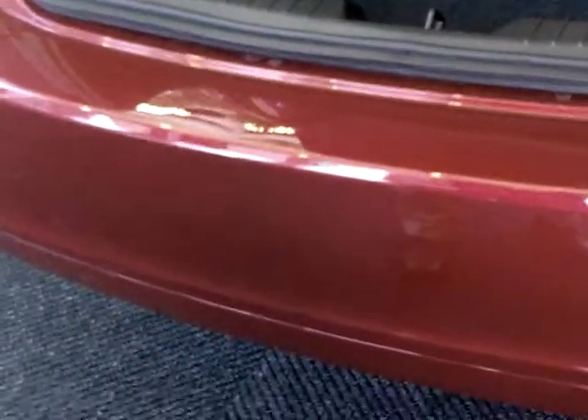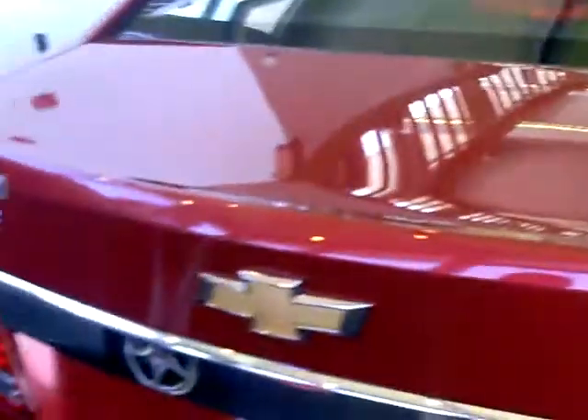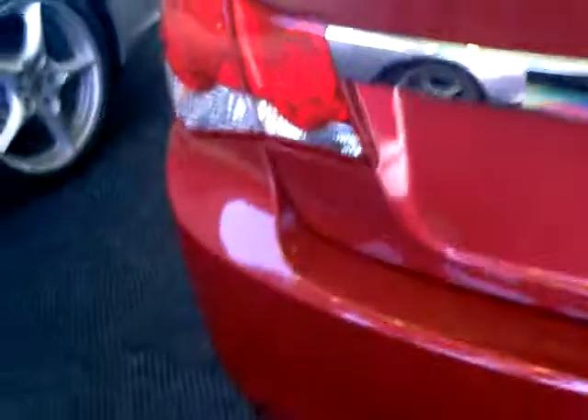Looking at the rear of the car, there is a tow package available with 1,000 pounds for a small trailer, giving you some extra utility. A rear spoiler is also available, which helps with fuel economy as well as the good looks on the RS package. So that's the new Chevrolet Cruze — thank you very much, and that concludes our demonstration.